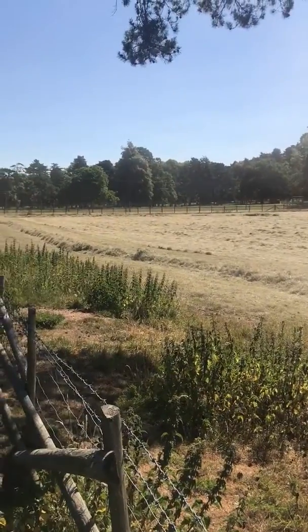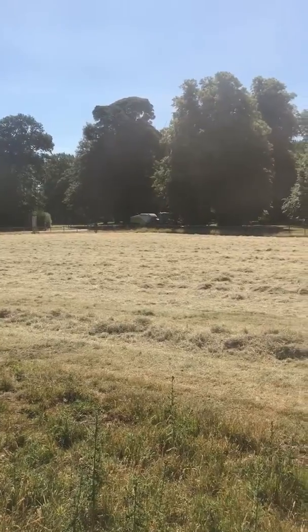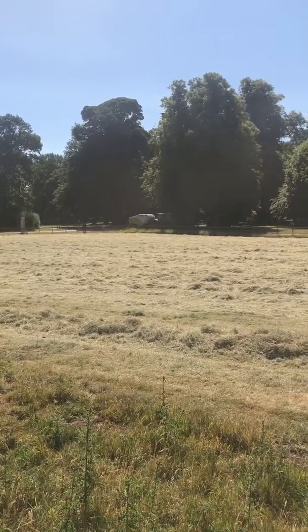He's just doing his first pass now around the headlands. I'm not sure if you can see for the dust, but there's the tractor and baler ready to come into the field.